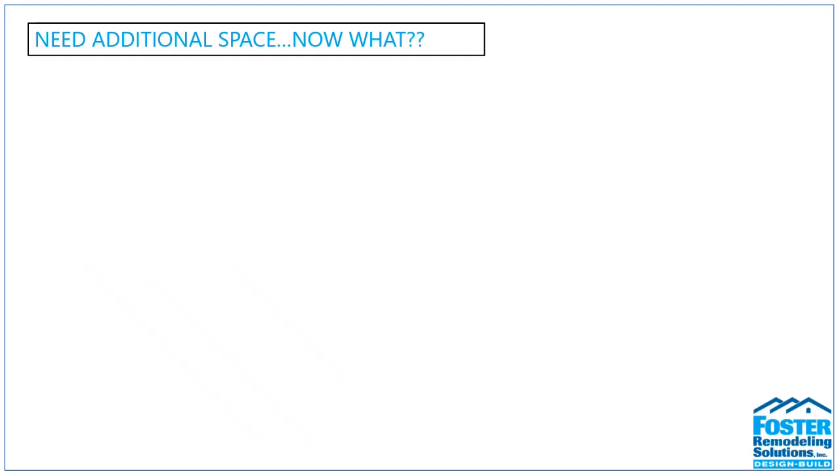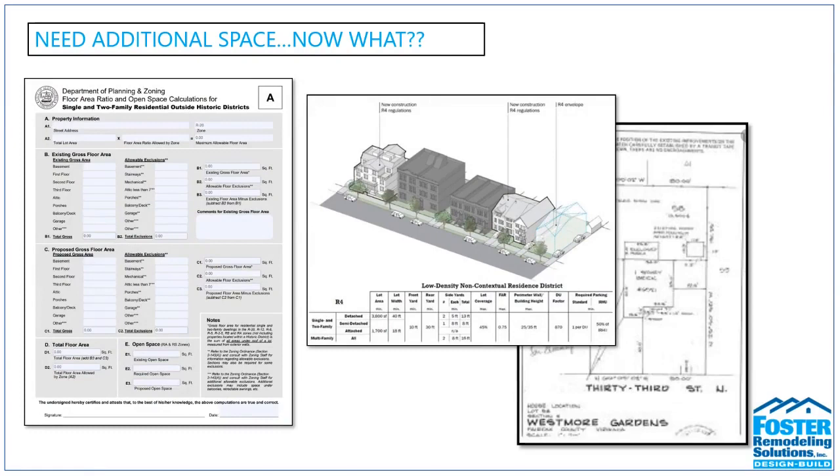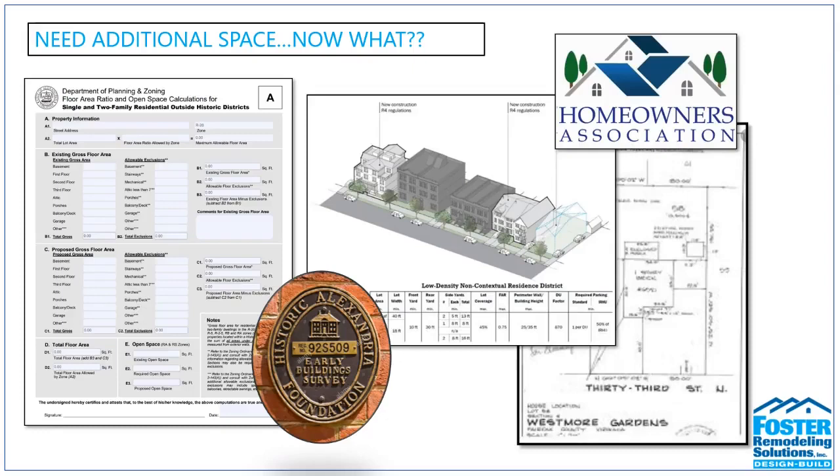Once we've decided we need additional space, the next step is to determine if what we can do can actually be done. We'll need a copy of your plat to navigate the complex city ordinances — we research zoning laws, requirements, and covenants. Whether you're in historic Alexandria with aesthetic requirements or a neighborhood with a strict HOA, your designer is experienced at working within established parameters and still delivering a home addition that will allow you to fall in love with your home again.